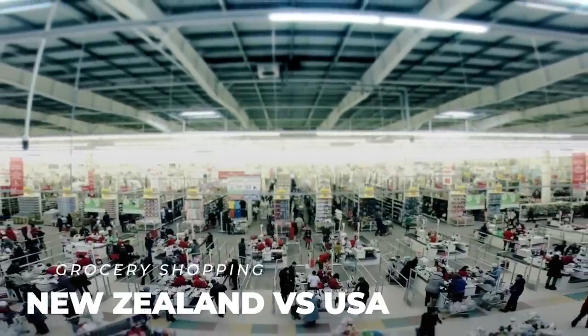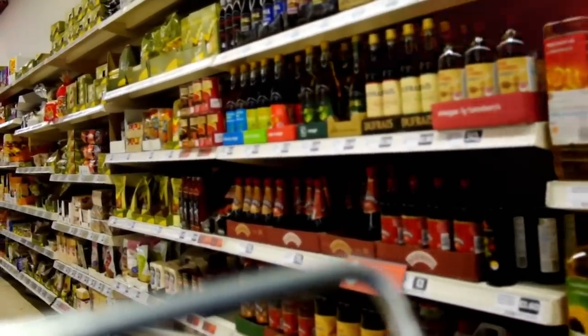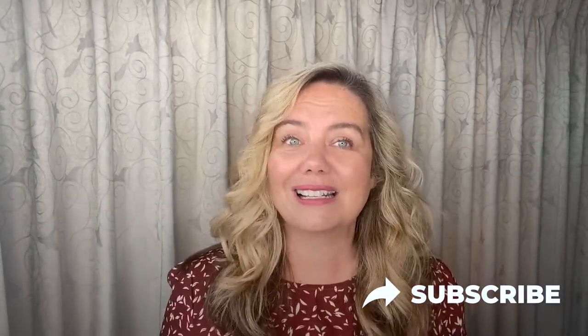Welcome back to my channel. Today we're going to talk about the cost of groceries in New Zealand compared to the U.S. This is probably the number one question I get from people on social media and from clients who have asked: it sounds so expensive to live there — can I afford that? If I get a job, am I going to be able to afford to live? You're not going to want to miss this because you're going to be surprised at what I found.